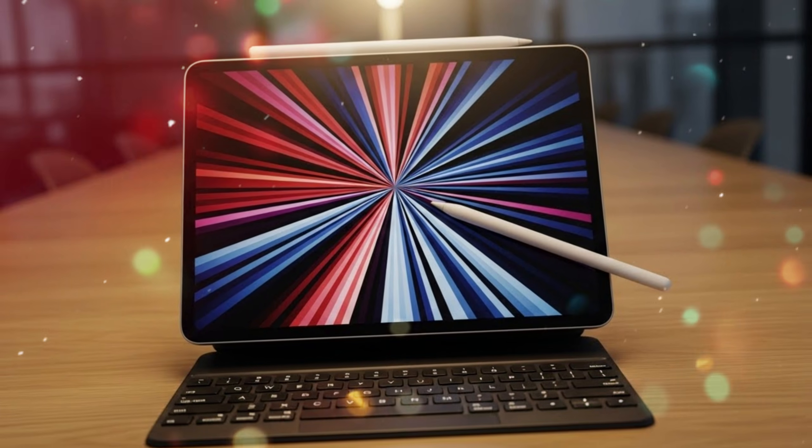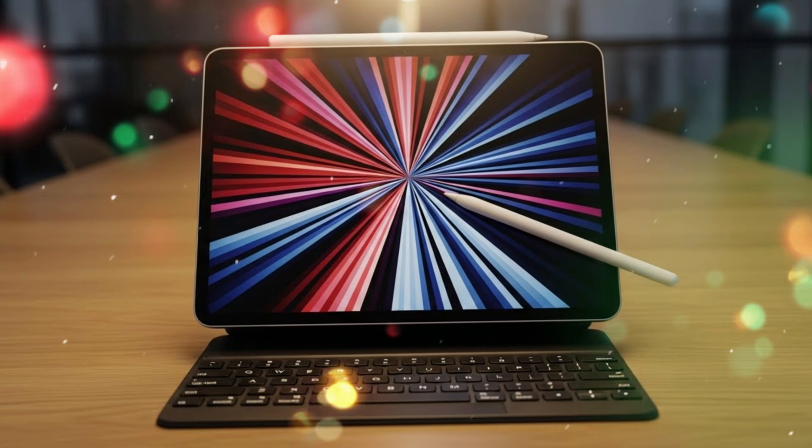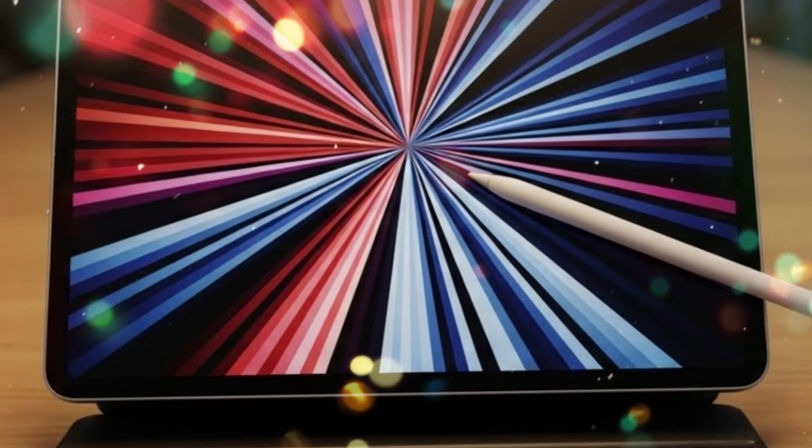Let's talk about connectivity, because this is where the iPad 12 quietly becomes a beast. 2026 is the year of...